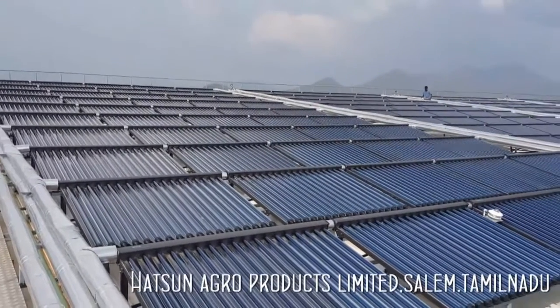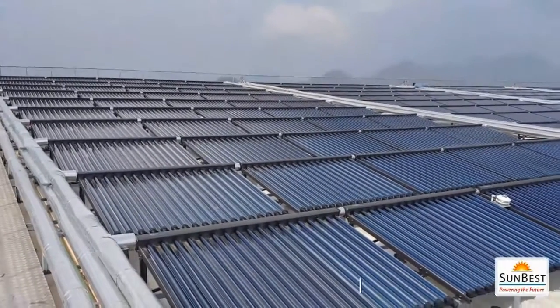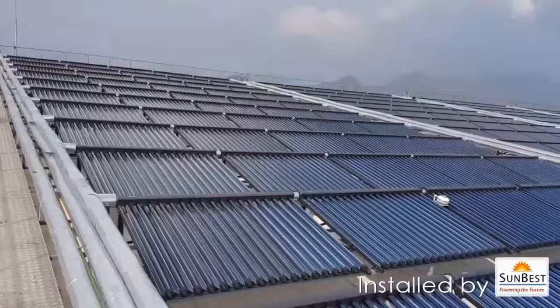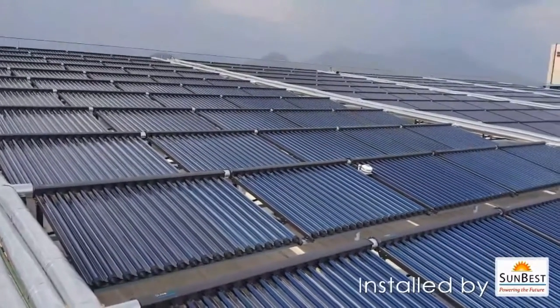Compound Parabolic Collector or CPC Collectors work very well during sunny time as well as cloudy days. They are able to raise the temperature of water up to 120 degree centigrade, while thermic oil up to 150 degree centigrade.